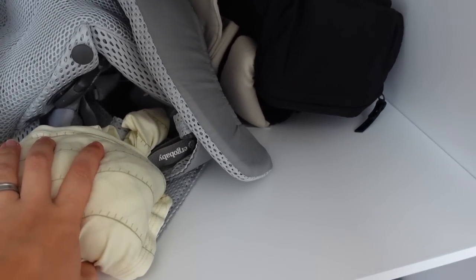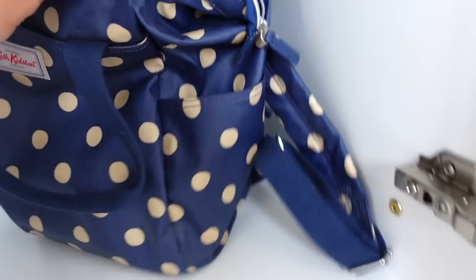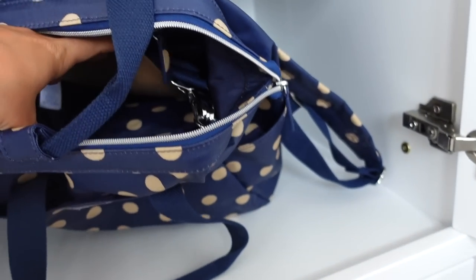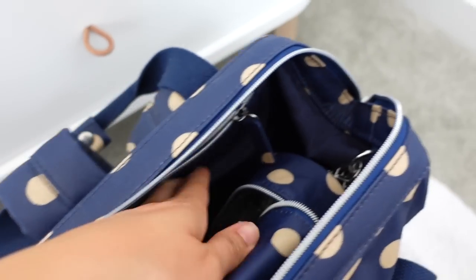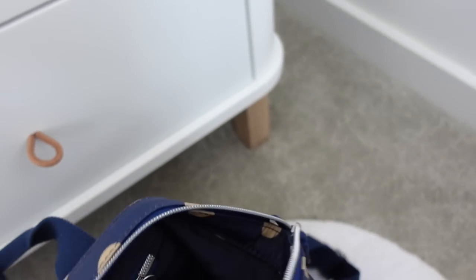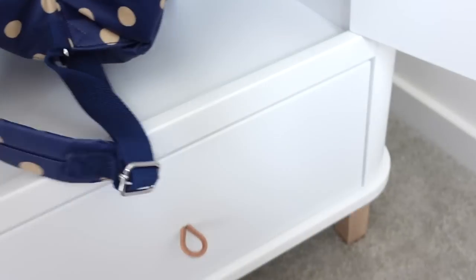And then also a nappy bag down there from Cath Kidston, which is beautiful — it's got a lovely drinks warmer and a matching changing mat. I'm obviously going to put more stuff in her wardrobe because we've got a lot of space here, which is amazing. Plus on the side here, which I think is so cute, there are little coat hooks so you can screw them back in and down — I'm absolutely obsessed with this.